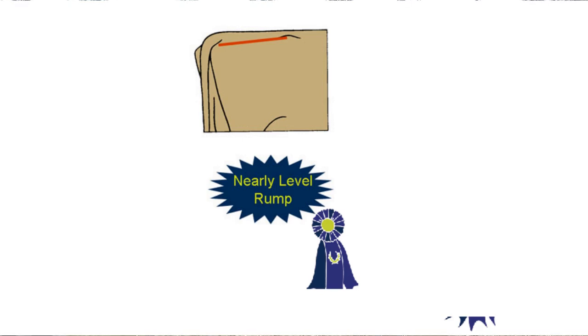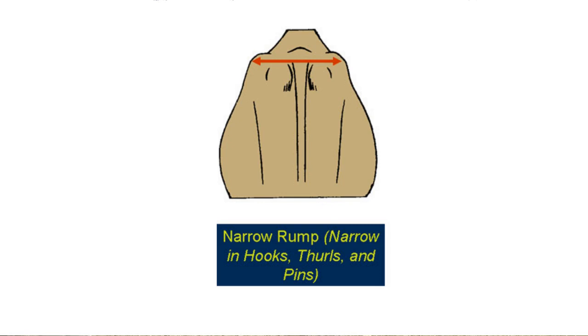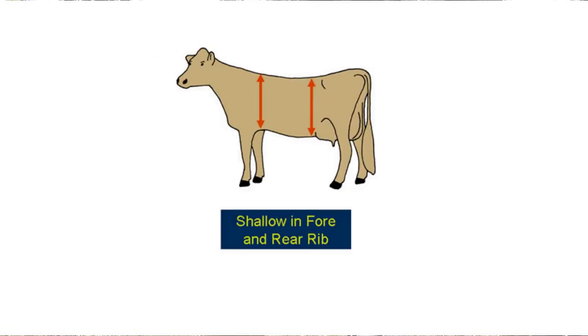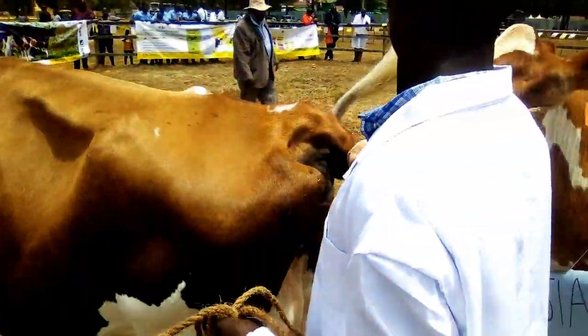A cow that is not correct in frame may be low-set and short from muzzle to pins, sway-backed, rough in the shoulders, steep in the slope from hooks to pins, or reverse-tilted in the rump with the pins being higher than the hooks, and narrow through the hooks, thurls, and pins. This can be observed from any angle.